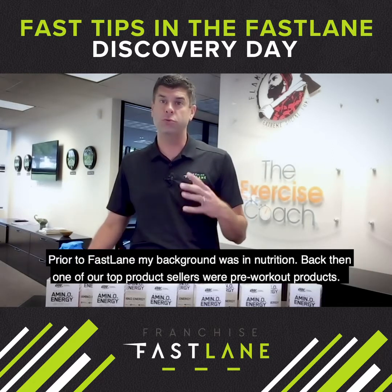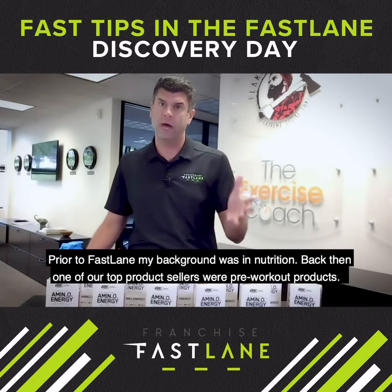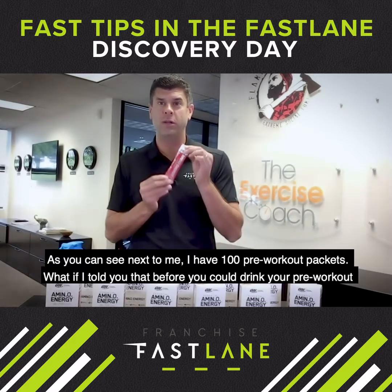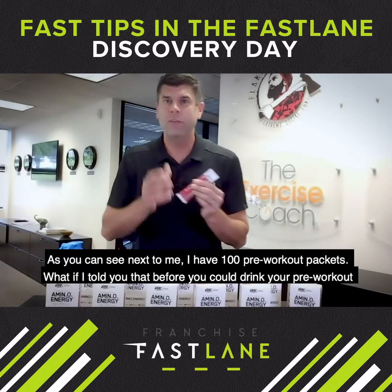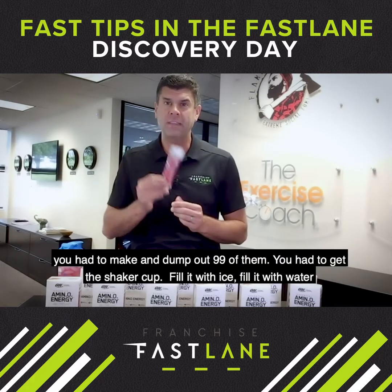Prior to Fastlane, my background was in nutrition. Back then, one of our top product sellers were the pre-workout products. What if I told you that before you could drink your pre-workout, you had to make and dump out 99 of them?